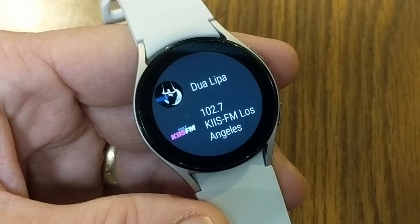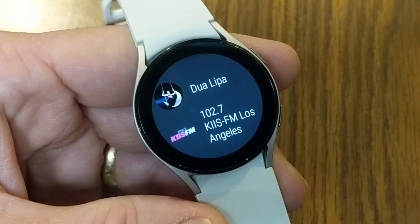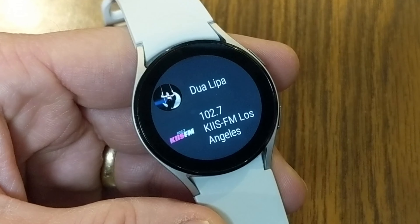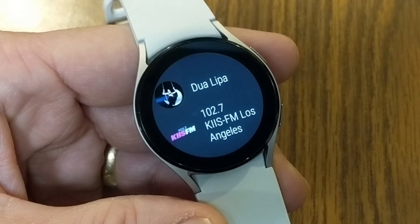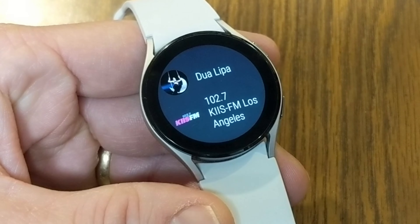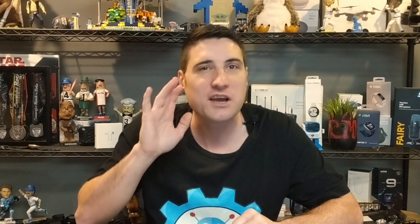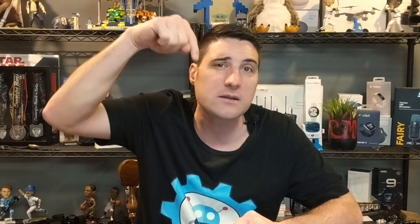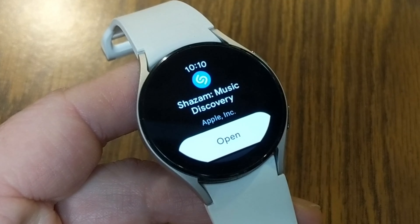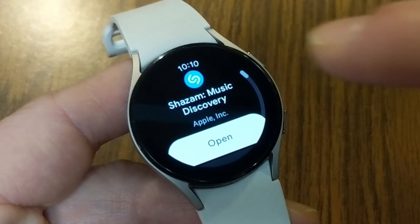If I tap at the top of the screen, I see these dots which take me into the menus. I can see now playing, for you, recently played, then jump into my library which shows any radio stations I made my favorites. I've got KISS FM Los Angeles, Evolution — those are national radio stations — then local stations in Milwaukee like FM 106, a country station. I can just tap on it and it starts streaming that radio station using my phone, then sends it to my watch, giving me volume controls on my watch.